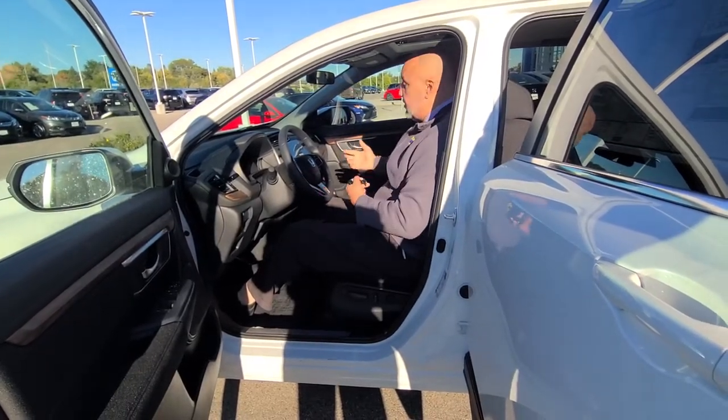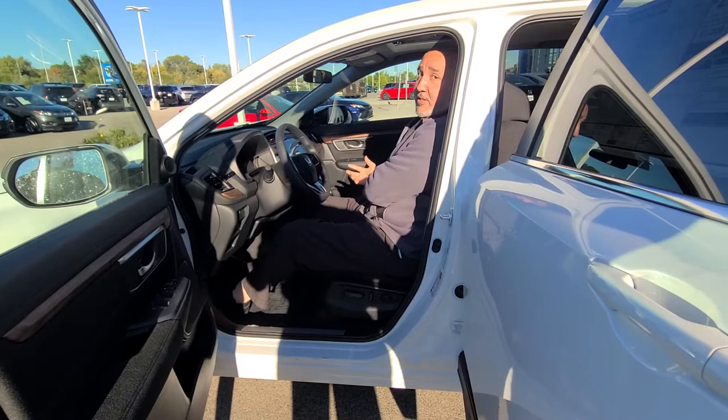Great interior space in here. Tons of roof clearance, no arm fighting over the armrest here. Nice and spacious.